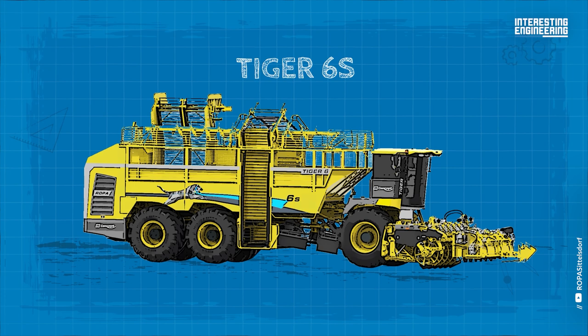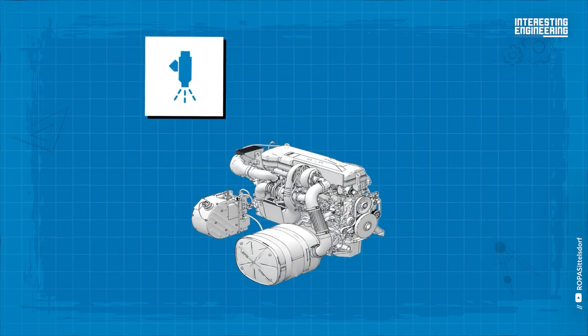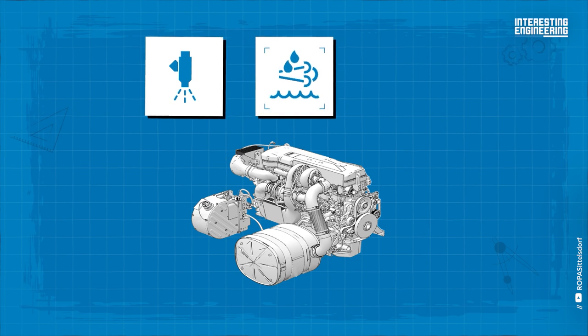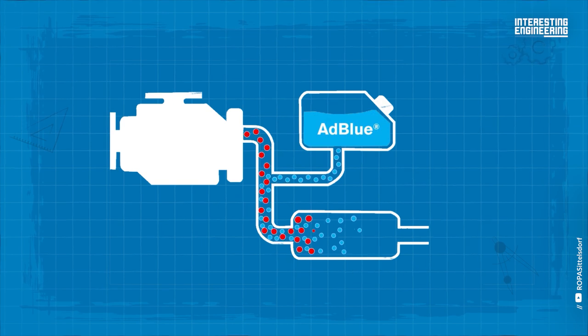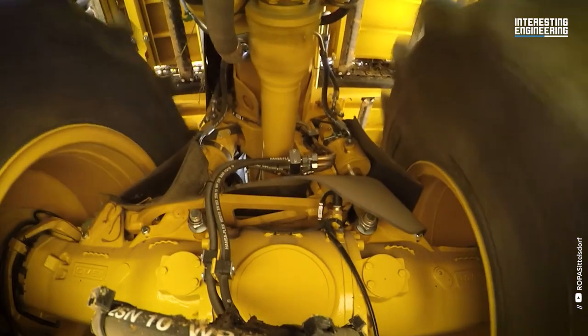With a displacement of 16.12 liters, common rail injection, SCR system and AdBlue, the power supply with this engine is even more efficient and environmentally friendly. Now let's unveil the most surprising feature of this beet harvester.